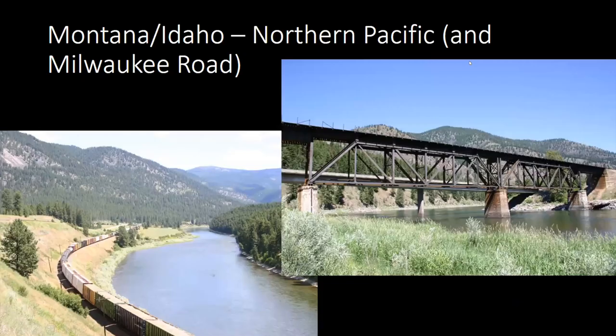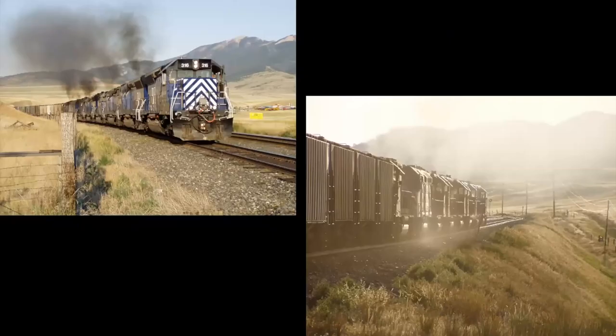I spent a lot of summers up in Montana and Idaho camping and fishing. I'm a retired faculty member from the University of Nebraska — my background is in forest management and landscape architecture, and I'm a licensed landscape architect. We would do three or four weeks at a time with a trailer up there and quickly fell in love with the Clark Fork and the Bitterroot and all the other rivers. There was a lot of railfanning to do as well.